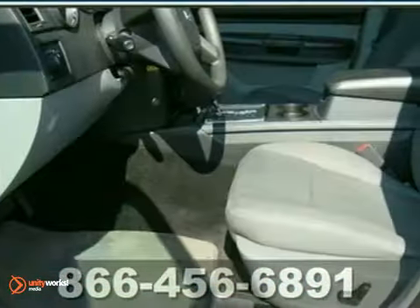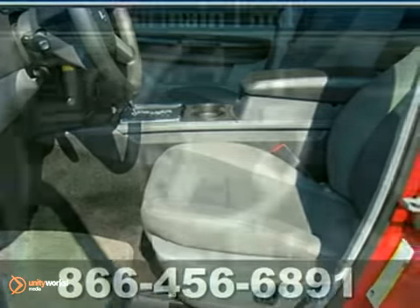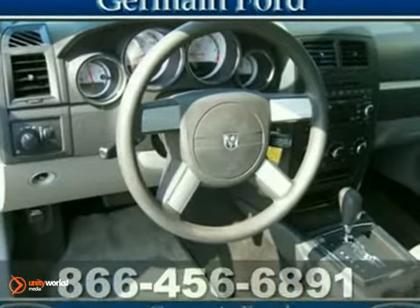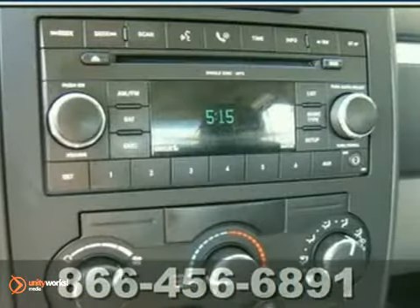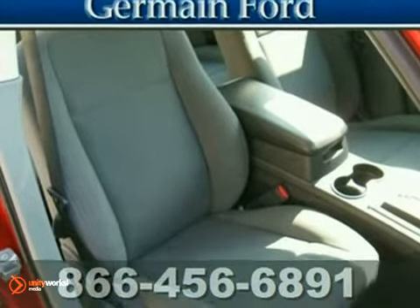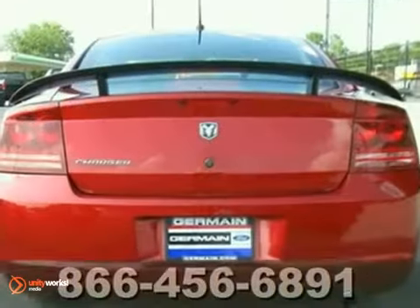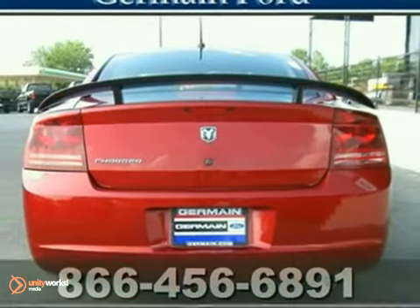One reviewer said, it has all the pavement-ripping, gut-thumping power of the old muscle cars, but it's packaged with modern creature comforts and tempered by startling levels of handling competency. Put another way, it rides, turns and stops as well as it goes. With plenty of passenger room, you won't have to worry about being cramped when it's more than just you in the car. Come check out this real winner today.